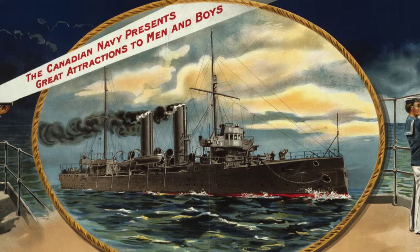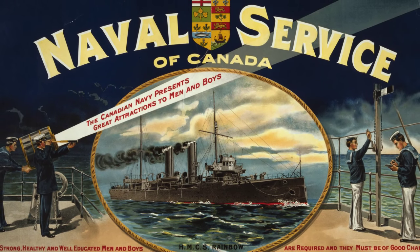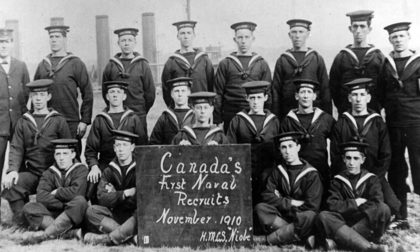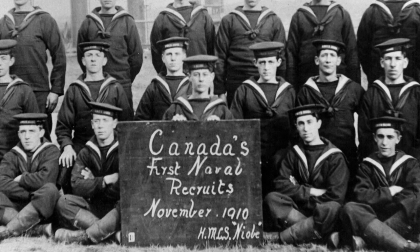The First World War usually conjures up images of men fighting in the trenches. It's easy to forget that the war was also taking place on the water, and that Canada's sailors played a key part. The Royal Canadian Navy came into being in 1910. The Royal Naval College in Halifax opened the same year under the direction of Sir Charles Kingsmill. Four years later, war broke out.